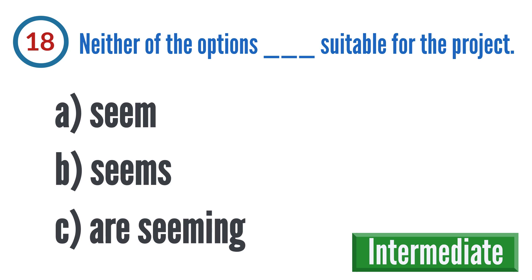Question 18: Neither of the options blank suitable for the project. A: seem, B: seems, C: are seeming.